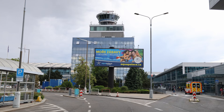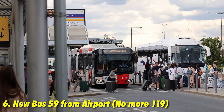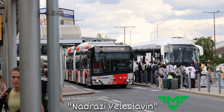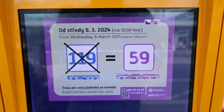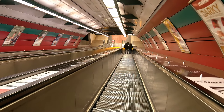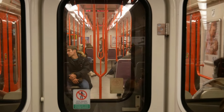Another recent change is a bus service cheaper than the airport express: the brand-new bus number 59, which goes to the closest metro stop called Nádraží Veleslavín on the Green Line. Previously this route was called number 119, but that bus no longer exists. Once you get to Nádraží Veleslavín, you can jump on the metro to reach your desired destination.